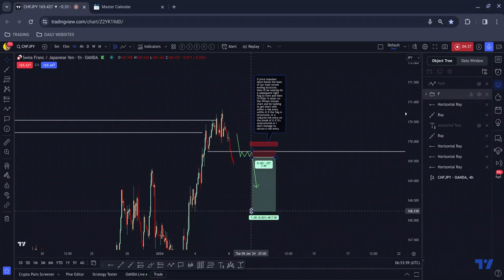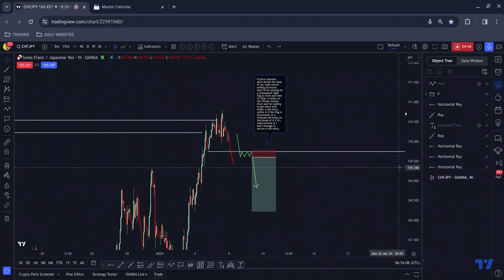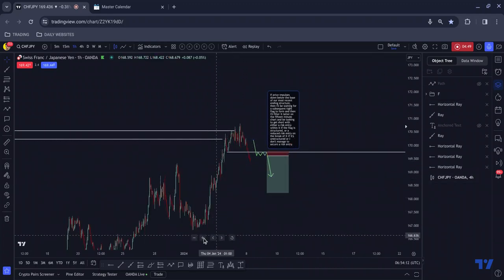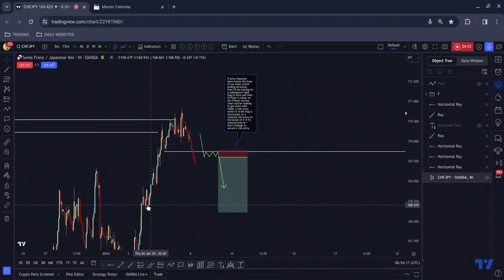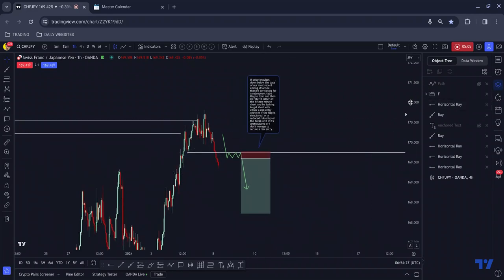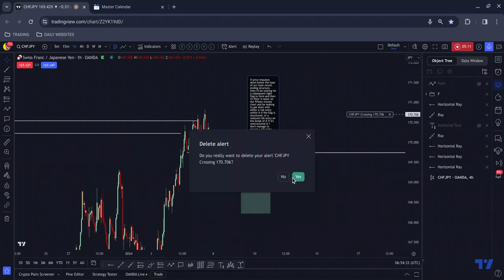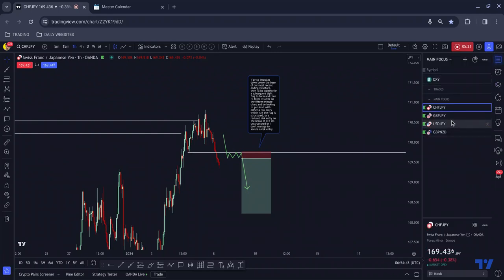What I'm looking for is this tight flag to form, and then I'll be looking to get short on the break of it or within it. I'll be able to manage it down to this consolidation area — I think the floodgates will open, and if we do correct we could likely be seeing a move down to at least here as a solid first target, for something in the region of about 8%. I'm going to take that alert off the charts and just monitor this periodically. That is Swiss Yen.